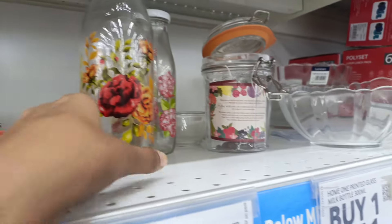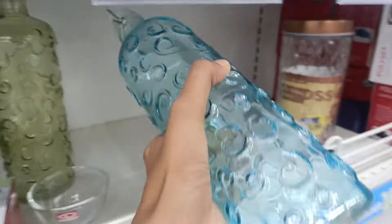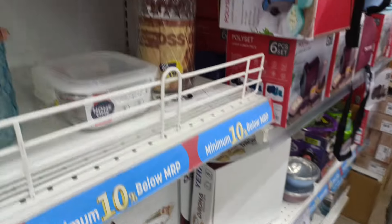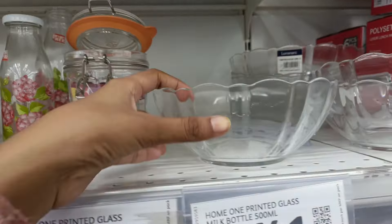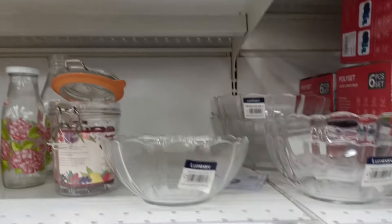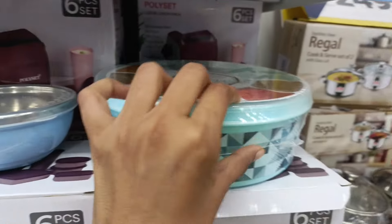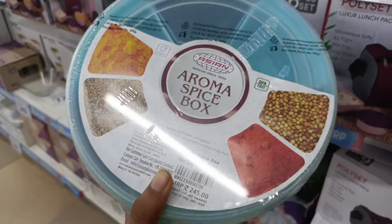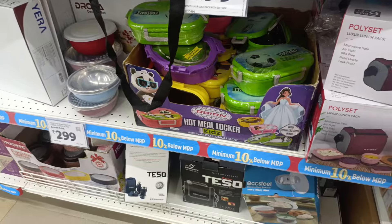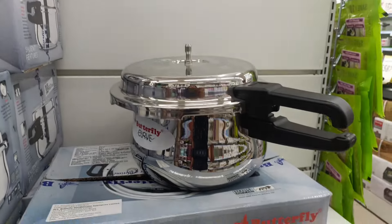There are glass jars, glass water bottles, and 880 containers. All kinds of containers are available. You can also buy and get buy-one-get-one offers. Visit Smart Bazaar to get the best deals.